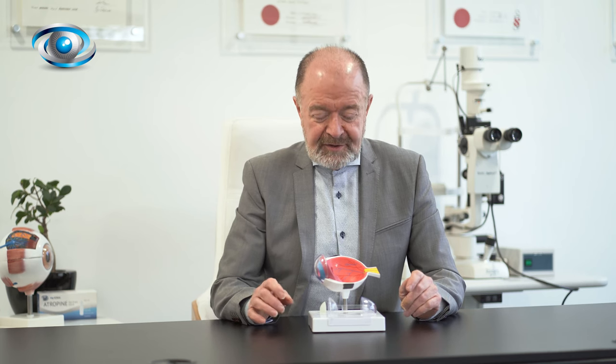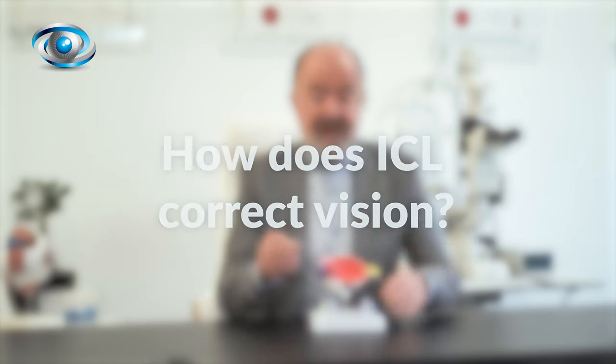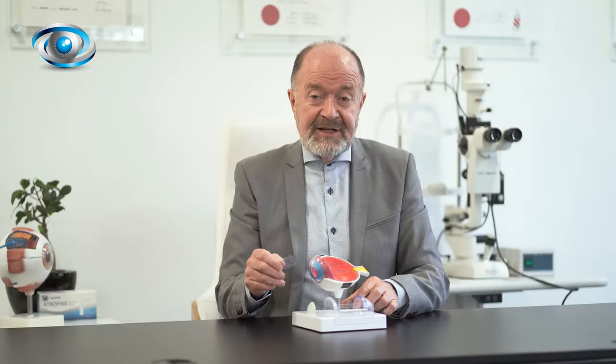You may have a cornea that just won't respond well to laser. In those cases, a beautiful alternative is to put a contact lens inside your eye. That's called an ICL, or intraocular colomer lens. It is tucked inside the eye behind the iris and in front of the natural lens.